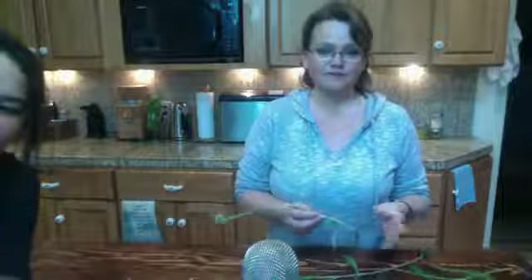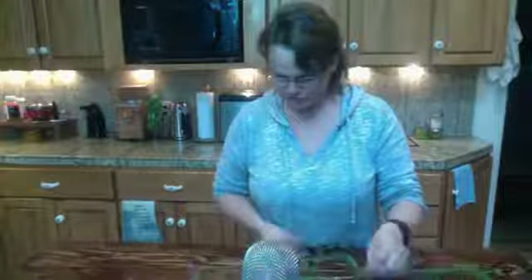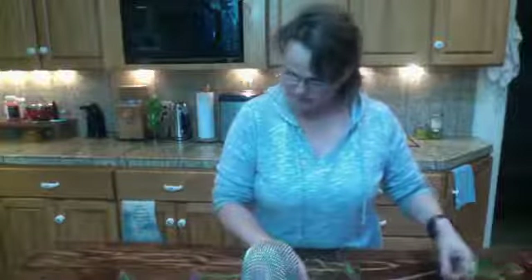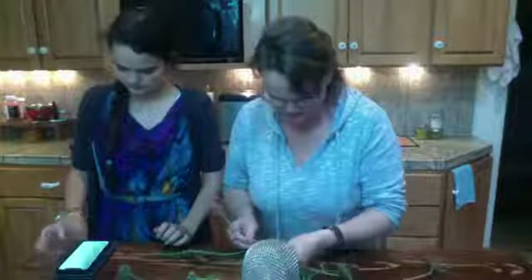You likely have this growing out near you somewhere, maybe in your yard, maybe in your garden. It's quite distinctive and it's not that hard to identify. One thing I'm going to warn you about is that the leaves can vary quite a bit depending on where they're growing.